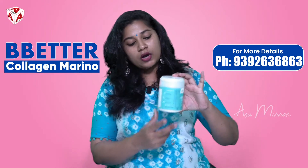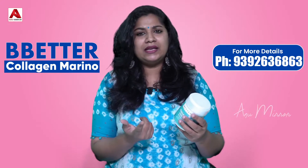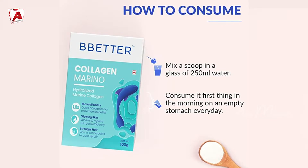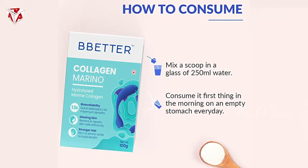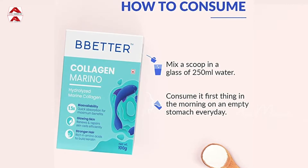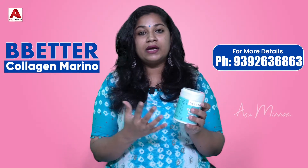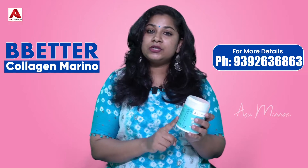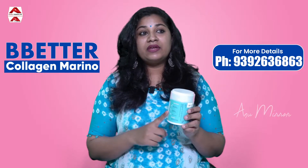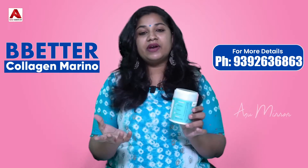This product comes in a small container — I have 100 grams of product. When you use it, you can use one scoop of protein powder in a glass of water, hot or cold. You can use it in warm water or warm milk. The benefits are great, so use one scoop as a daily dose. It can also be used by pregnant women or feeding mothers with milk.